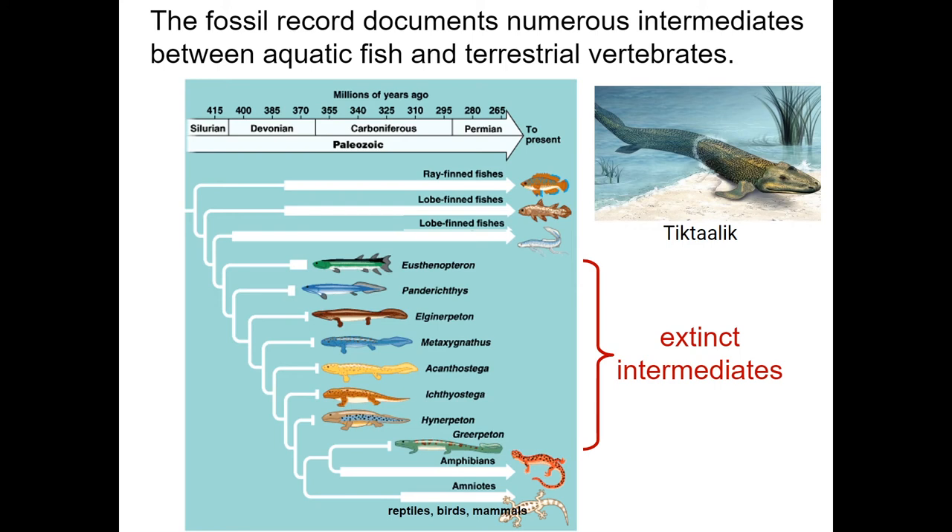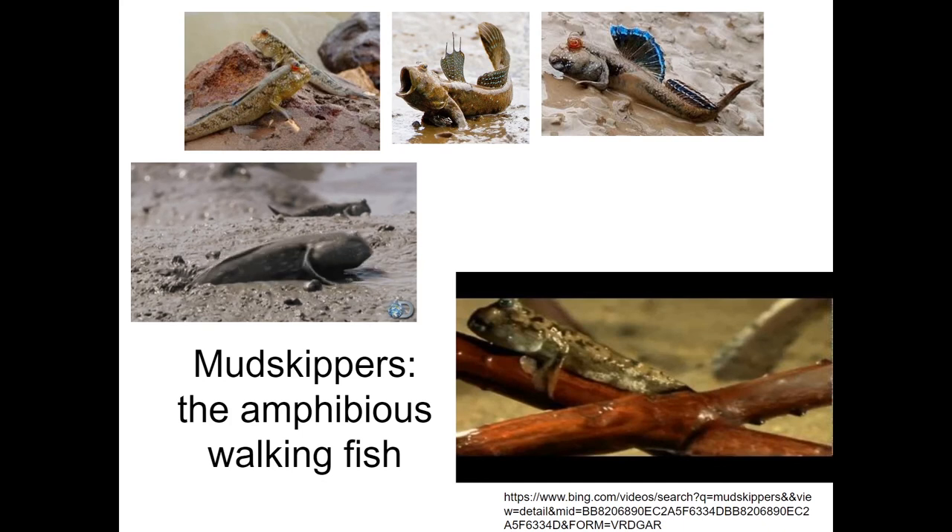Do we have any lobed finned fish that survive today? Yes, we do! We have an organism called a mudskipper that can bridge the gap of water to land and can walk on their front legs. For a cool video, check out the YouTube link to see the critter in action — I promise you won't regret it.